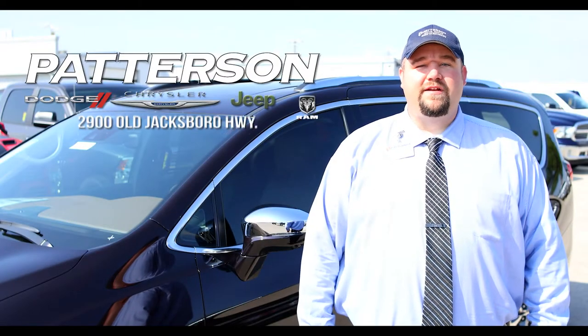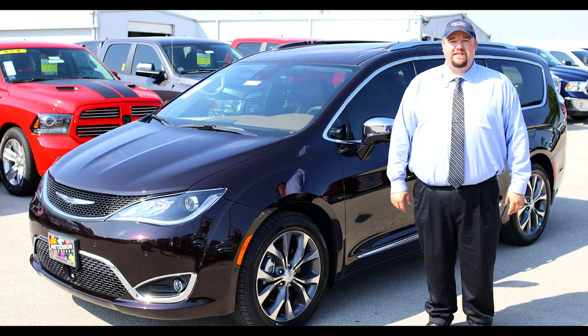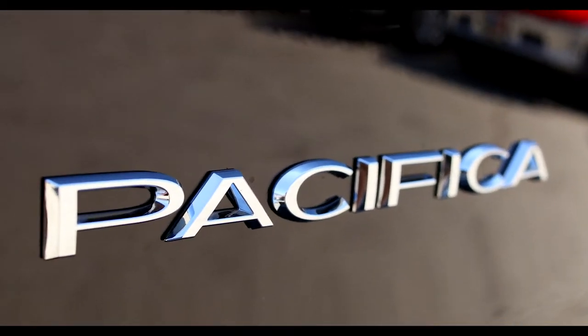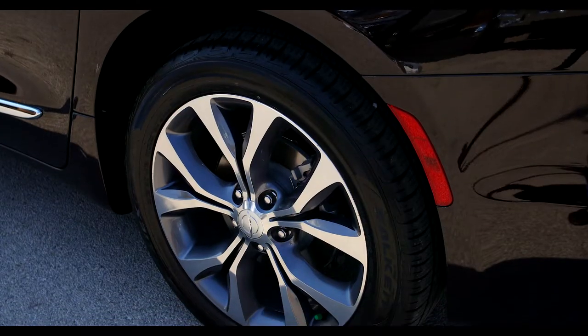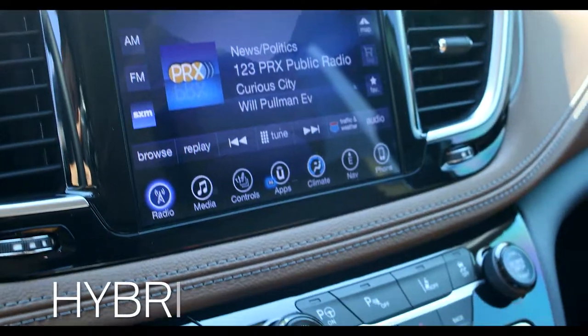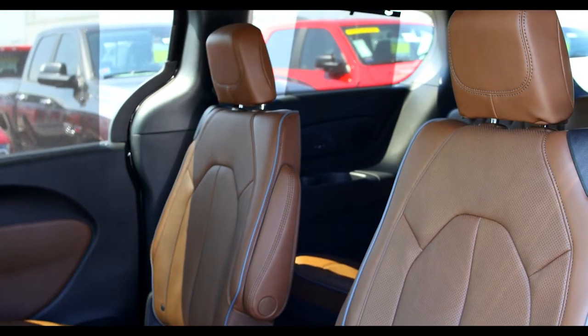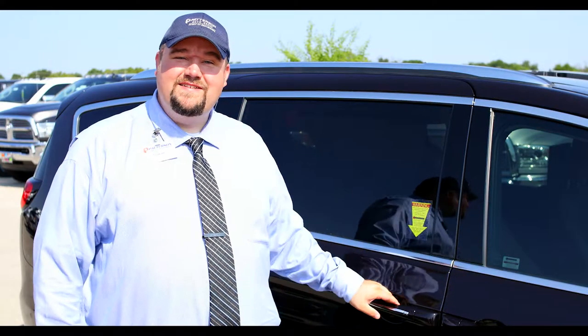Hi, I'm Jaren Curry with Patterson Dodge Chrysler Jeep Ram, and this is the all-new 2017 Chrysler Pacifica. Pacifica is the most innovative minivan with 37 segment firsts in its class. Being the first and only minivan in its class to offer hybrid technology, Pacifica conquers the competition with its unsurpassed highway fuel economy. Follow me and let's check out the interior.